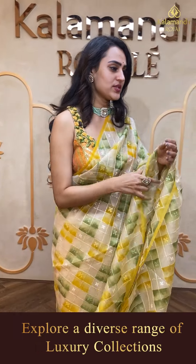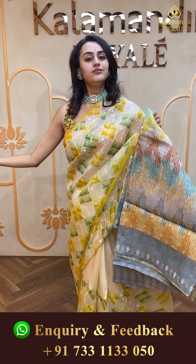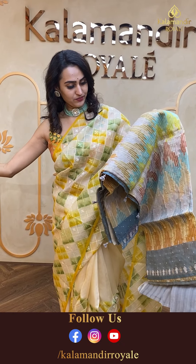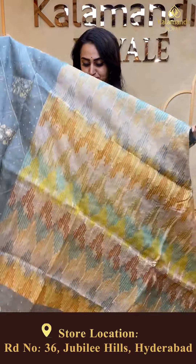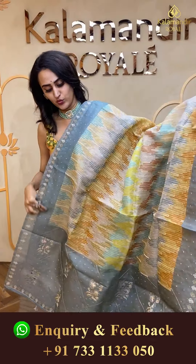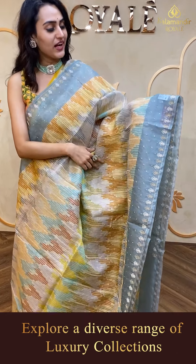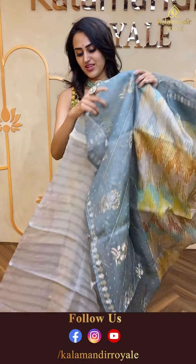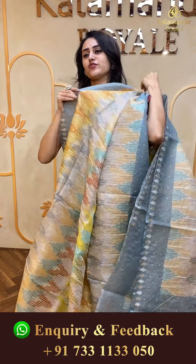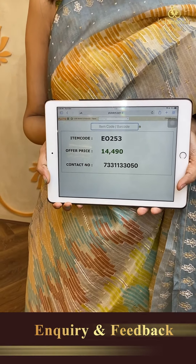Moving on to a beautiful multi-colored saree again — I am loving this! The body has beautiful zari work with an abstract design all over. The border also has beautiful lovely zari work. The pallu has a lovely brocade pallu. The blouse is contrast. The code of the saree is EO253 and the price retails for ₹14,490.